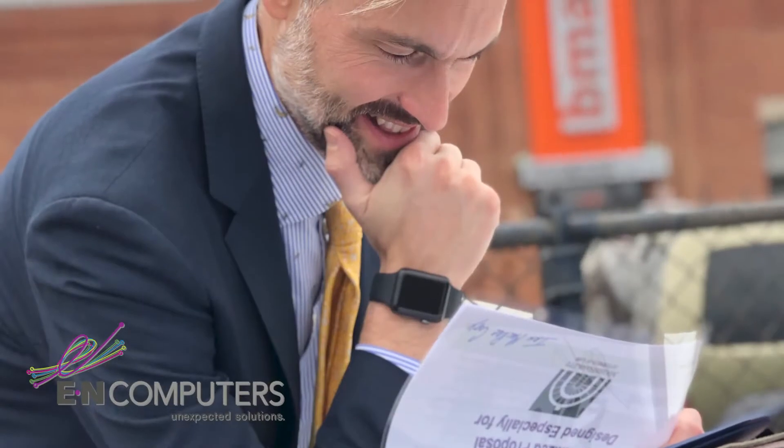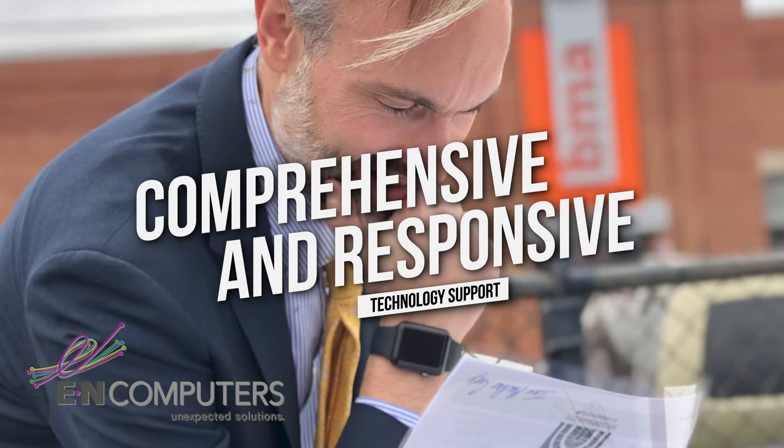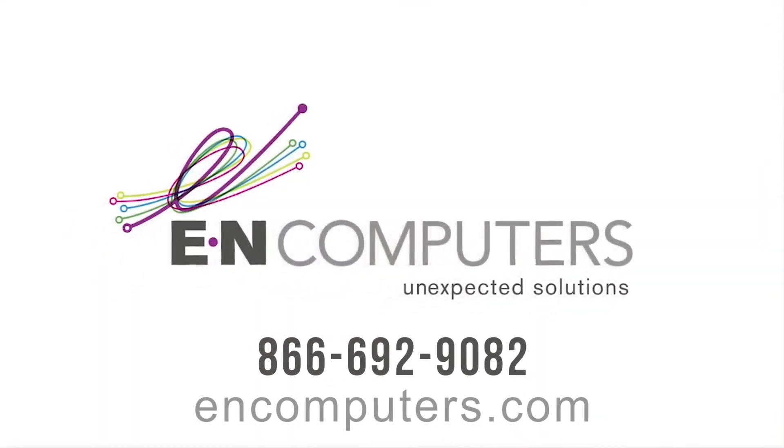We deliver all-inclusive IT solutions that improve our clients' operations and allow them to focus on their mission. Experience the EN Computers difference. Click or call today.